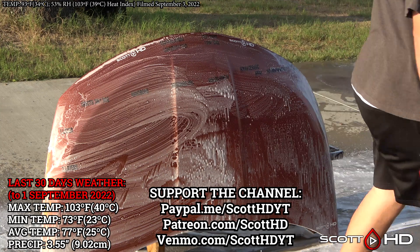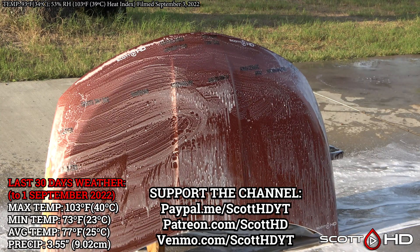As always, the last 30 days' weather as well as the lifetime weather is on your screen.